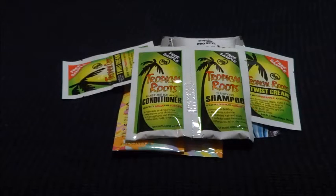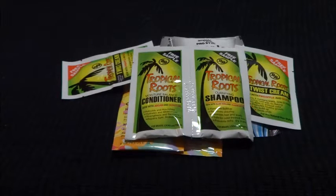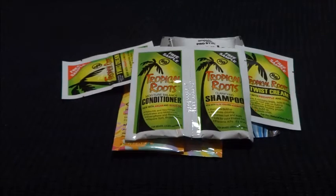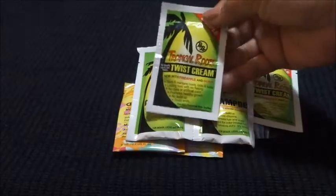Hey guys, it's Tasha. I want to bring you my haul video from the three days I spent at Bronner Brothers — the 20th, 21st, and 22nd, which was Saturday, Sunday, and today, Monday. I don't have a lot but I want to bring this stuff to you. These are just some of the samples that I came across.